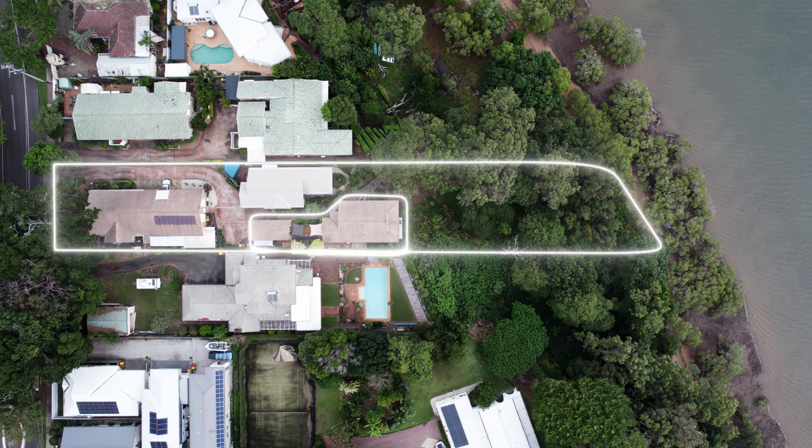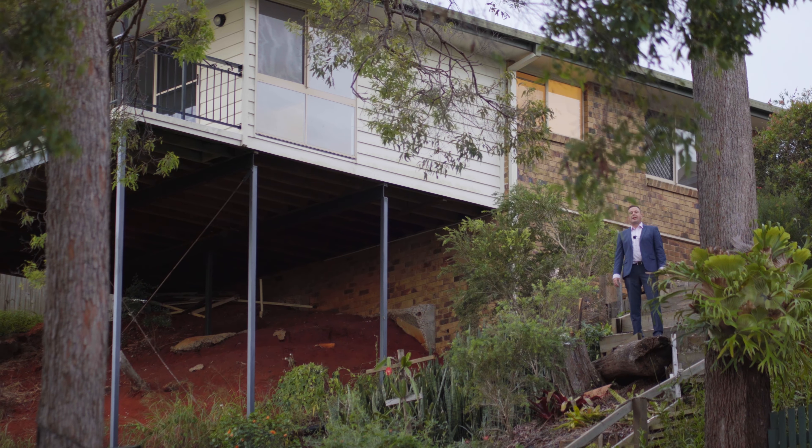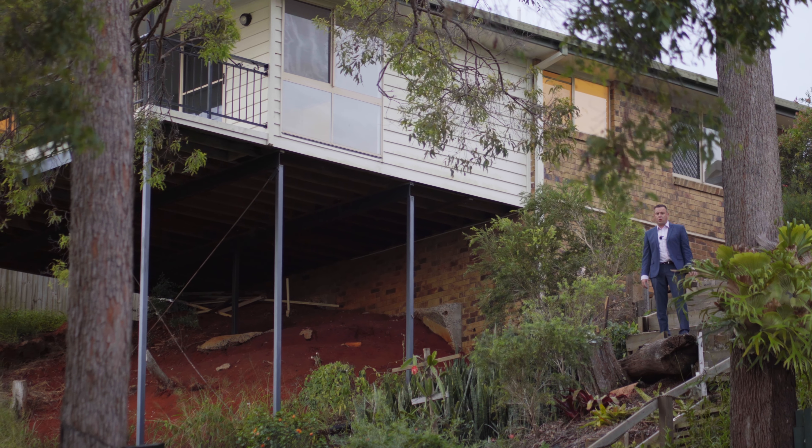The complex of just four villas even has its own stairway and pathway leading directly to Waterloo Bay foreshore.